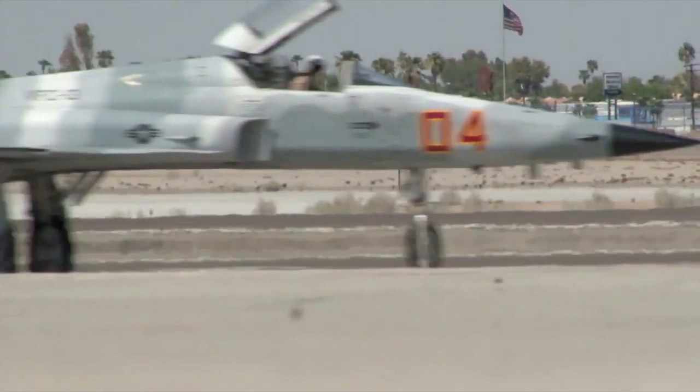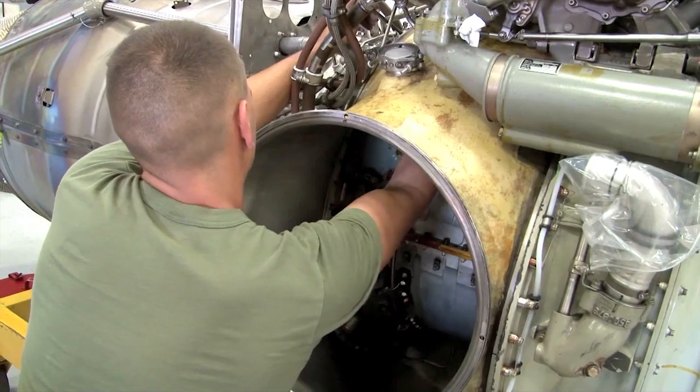If we can stop the debris from meeting the aircraft, that saves us in engine loss. That saves us in tire loss. It saves us on damage to the aircraft.